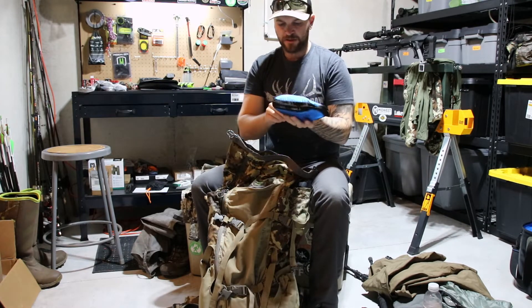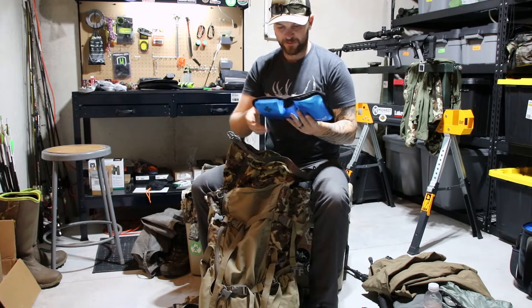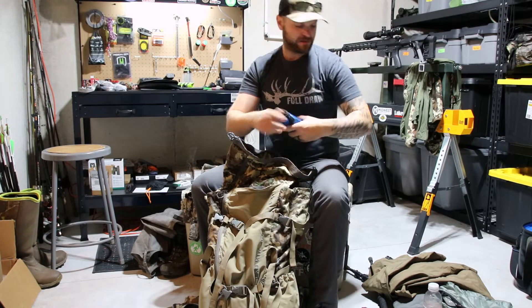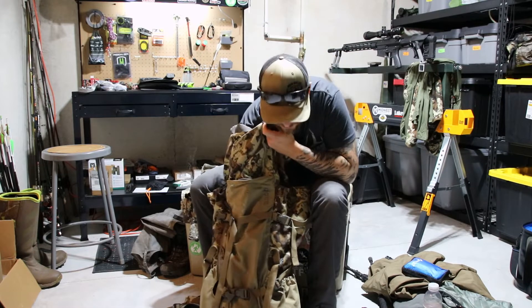I carry a first aid kit. Nothing special since we're really only day hunting, but I've got some meds in here — some sting relief, itch relief, band-aids, ibuprofen, Tylenol, Excedrin, and all those types of things.